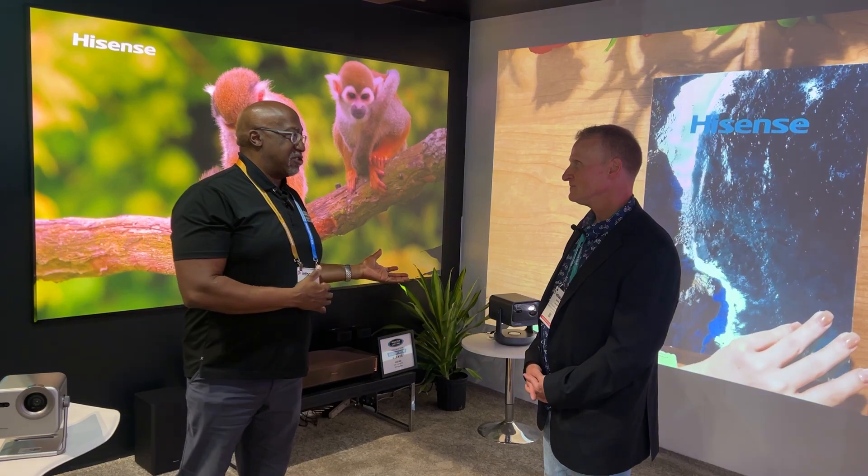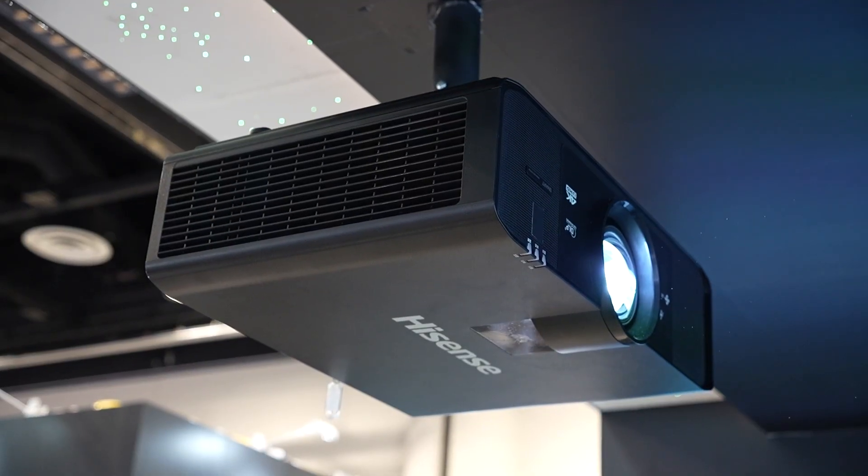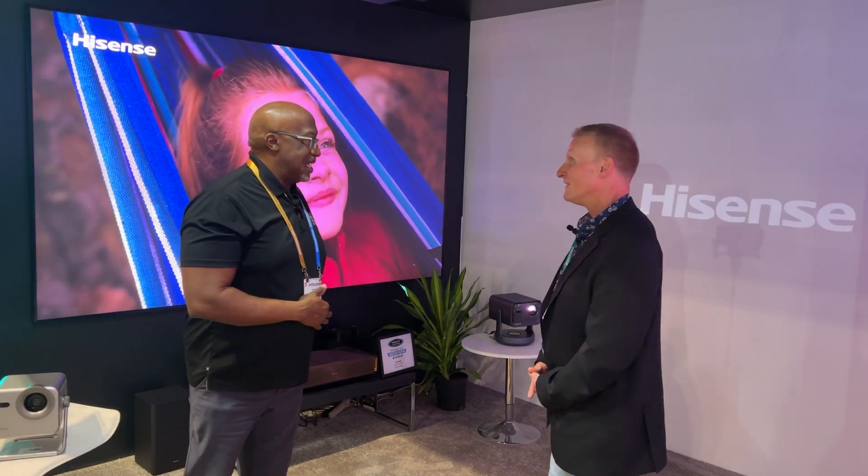A lot of it has to do with Hisense's understanding of color science. If you can tame a tri-laser, you should be able to tame a blue laser, and putting it in this box is less challenging than putting it in that box. So if everything goes well, they'll be here this year.